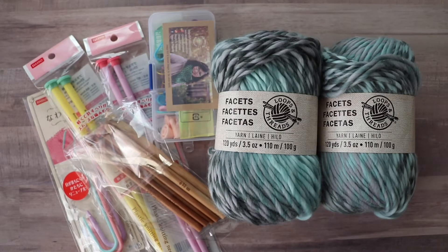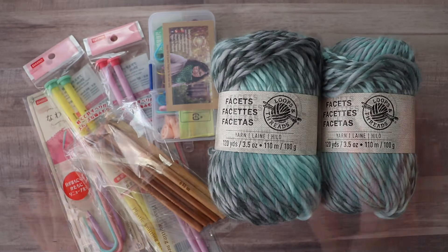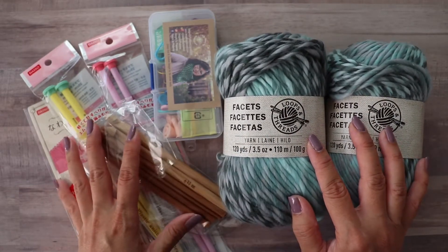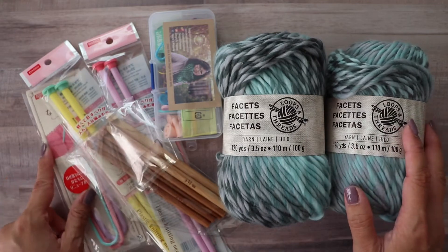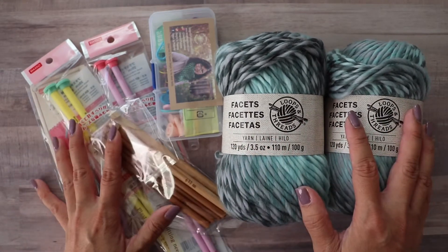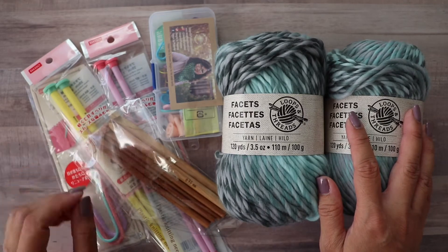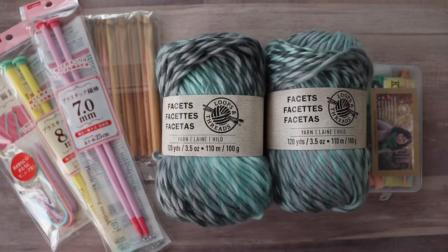Hi, Finessa here. I'm super excited about my very first YouTube giveaway, so don't forget to watch to the end for instructions on how to enter. Everything you see here is up for grabs, including three free patterns from my shop. I just hit 5,000 followers, which I hadn't even been paying attention to, and I wanted to give back by hosting a giveaway.